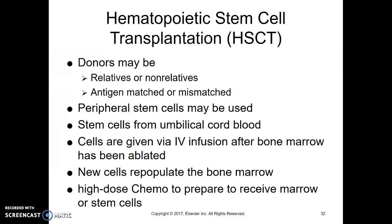Umbilical cord blood is very high in stem cells, so that can be used as well. Those stem cells are then given as an IV infusion into the person with cancer, and the hope is that those cells will deposit into the bone marrow, begin multiplying, and become normal functioning bone marrow — making normal cells instead of leukemic or affected cells.